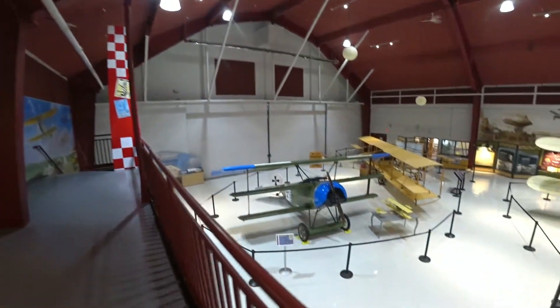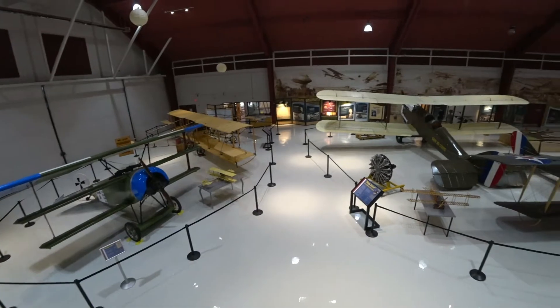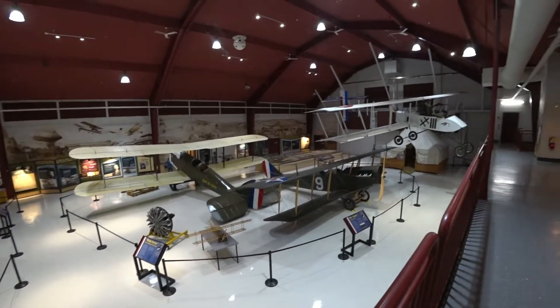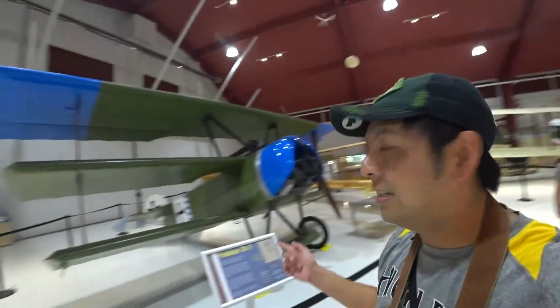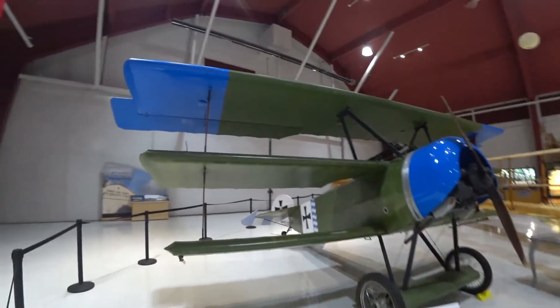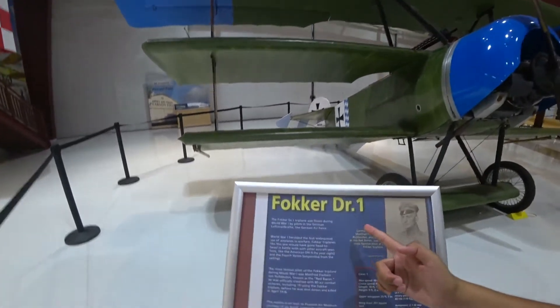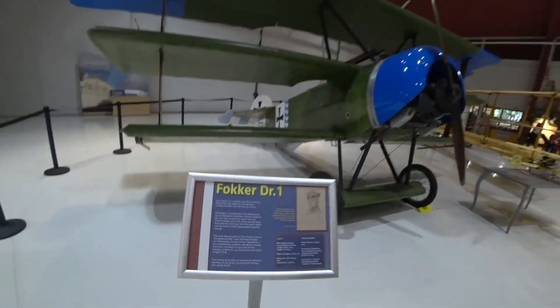Top-down view — look at this German airplane, World War I, triple deck. It's called the Fokker Dr.1. Super cool.